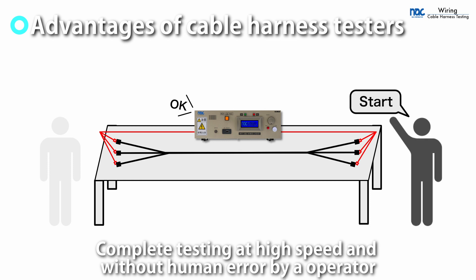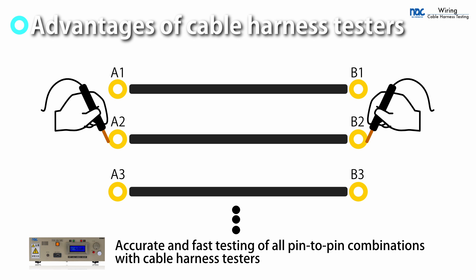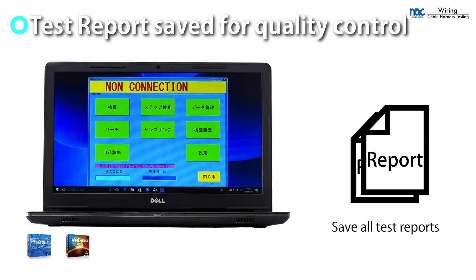A cable harness tester allows anyone to perform accurate testing in a short time. The testing is high quality, checking all test point combinations, and test reports can be saved. It makes the product more reliable.